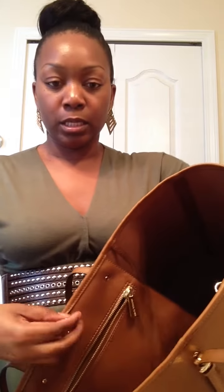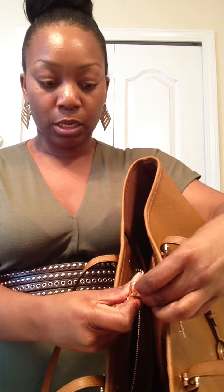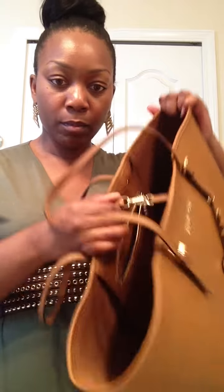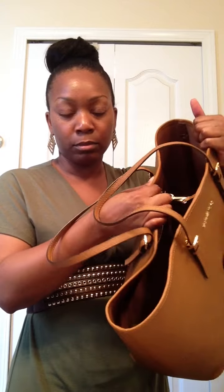On the plus side it's easy to take care of. Let's look at the inside — to close it there's no zipper, just a little clasp that you attach. I don't really worry about things falling out because I keep all my small stuff in smaller bags inside.